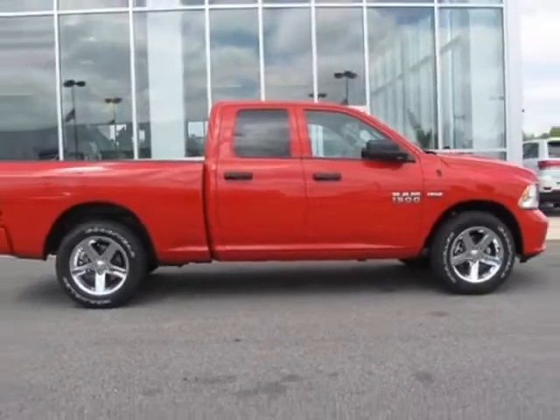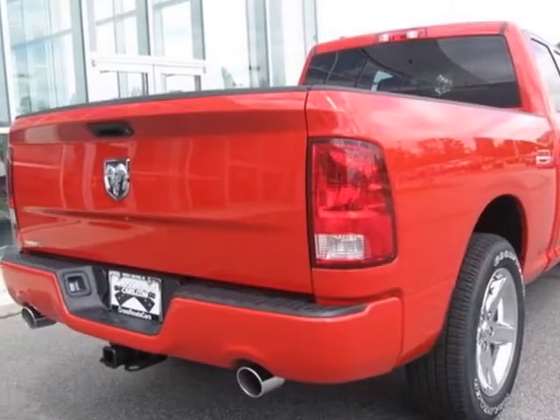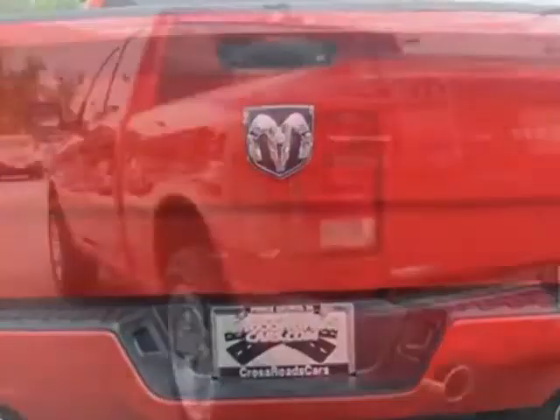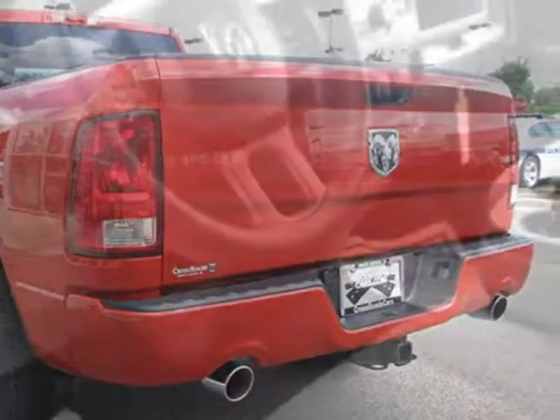This 1500 boasts a 5.7 liter engine and has a 6-speed automatic transmission. Additional options for this vehicle include the popular equipment group, anti-spin differential rear axle, and 50 state emissions.